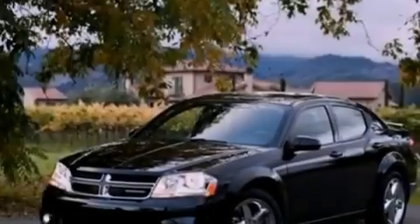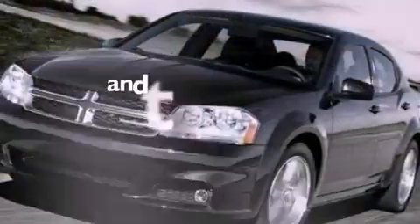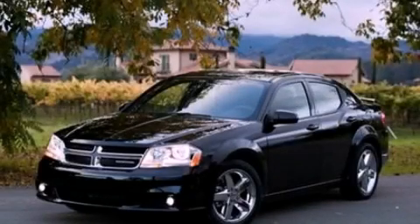Front fog lights, dusk-sensing headlights, front and rear reading lights, and this vehicle has less than 24,000 miles. Call now to find out how you can own this breathtaking vehicle.